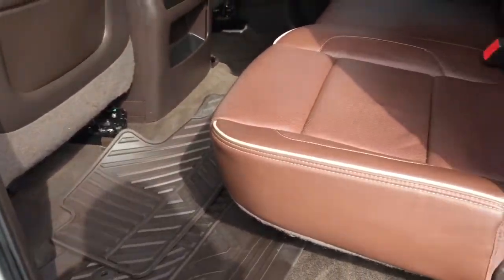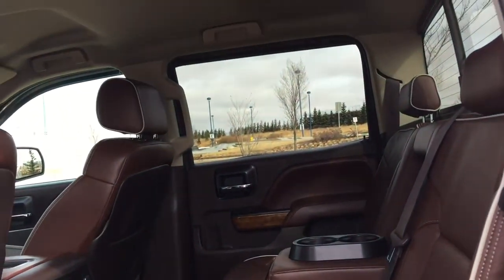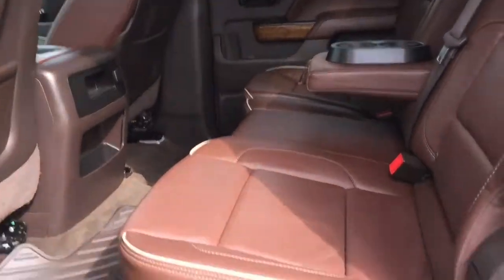Coming on into the backseat, we have plenty of room for your passengers — a 60-40 split folding rear bench with cup holders in the center, that folds up simply to give you extra room for cargo and versatility for passengers.